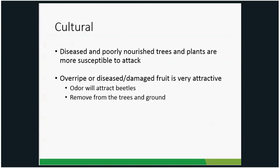A note: diseased and poorly nourished plants are more susceptible to attack, not only by Japanese beetles but by insects and diseases in general. Make sure to water during drought, fertilize properly, do a soil test if needed, and plant in the right conditions — full sun plants in full sun, for example. Also, overripe, diseased, or damaged fruit is very attractive to Japanese beetles. The smell draws them in, and then they can move on to your good fruit, so remove that material from your garden.